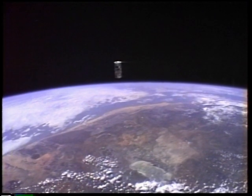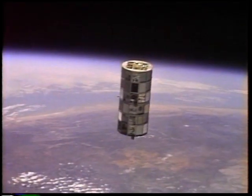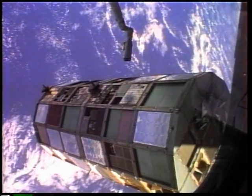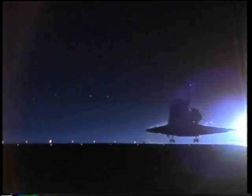Columbia-Houston, we have a tally-ho on LDEF. Called the Long Duration Exposure Facility, this 11-ton satellite had been in space for almost six years when a shuttle crew retrieved it and brought it safely back to Earth.